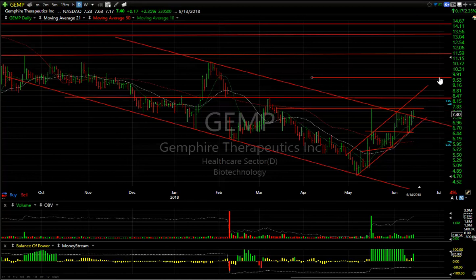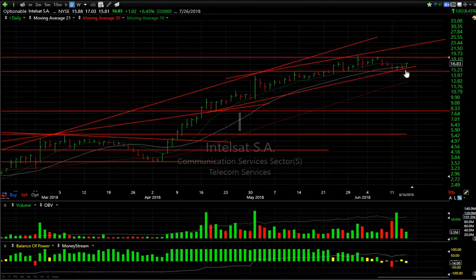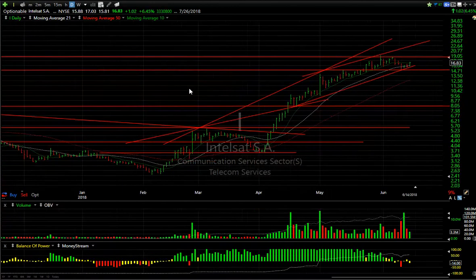GEMP continued — once we get through 8.40, I'm looking for nine and a half to ten, and then eleven and a half. Intelsat — after pulling back on big volume it turned right around. I would put a stop at under 14.75, and I'm looking for a move through 18.50 to get this one to 21–22.